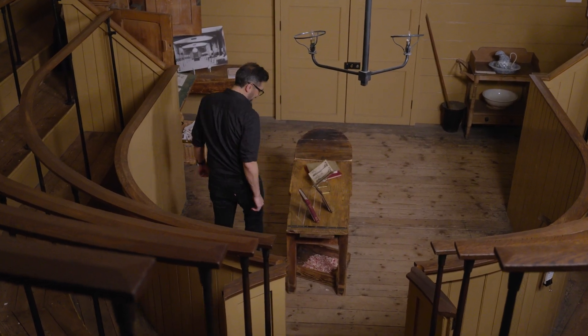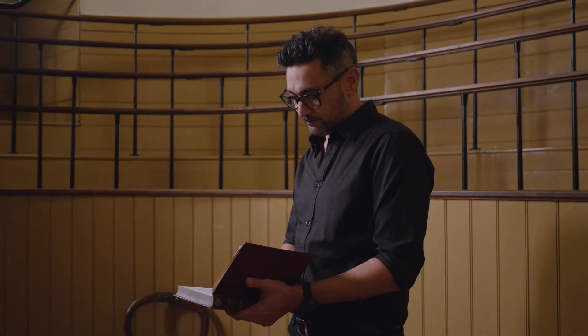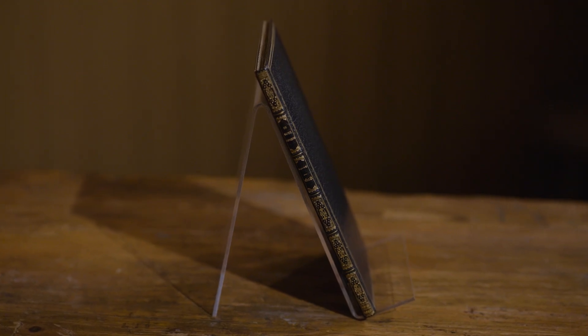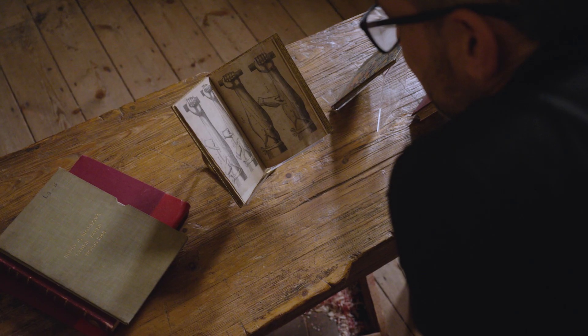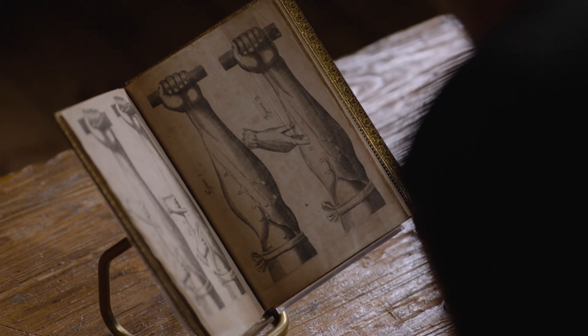We're here today at the Old Operating Theatre in London, and it's really appropriate that we're in this room right now because we are looking at some of the most important books from the history of medicine and surgery. This book — William Harvey's De Motu Cordis — is the first description in human history of how the blood circulatory system in humans actually works.